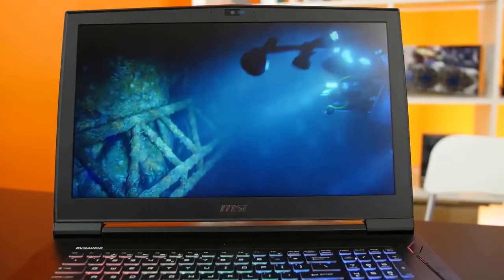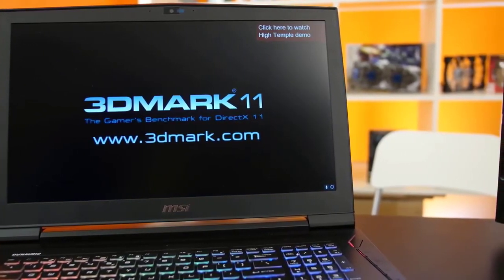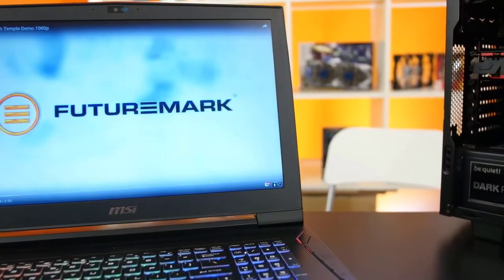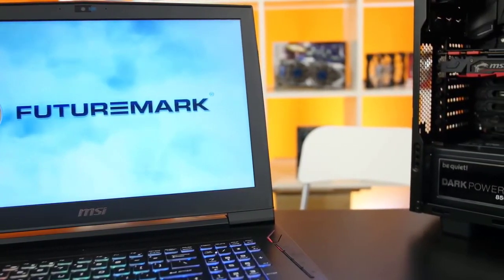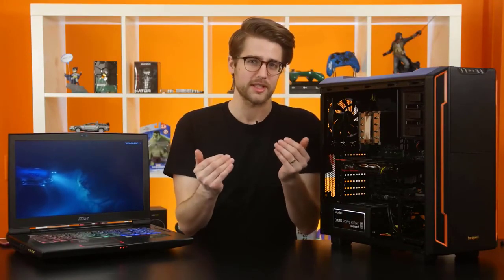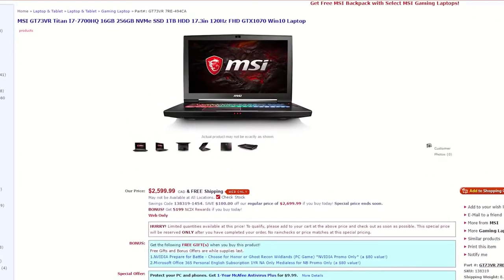The takeaway from this video is a similar conclusion to a previous review of the older GT73: gaming laptops can pretty much serve as desktop replacements nowadays, provided you're willing to shell out some extra cash for the portability factor. It used to be that even some mid- to lower-end desktop parts could outpace high-end laptops, but mobile technology has come a long way due to advances in power efficiency. This model is $2,600 Canadian, which is still expensive, but you're paying for the portability factor.